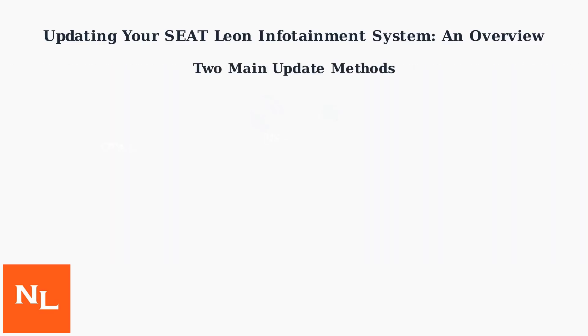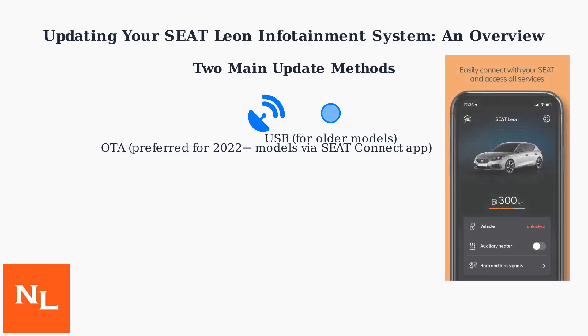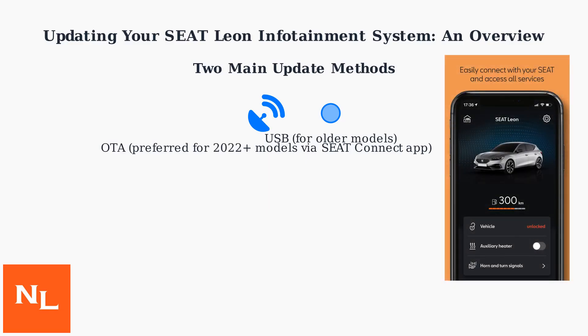There are primarily two methods: over-the-air updates, which is the preferred method for 2022 and newer models through the Seat Connect app or in-car interface, and USB updates for older models.